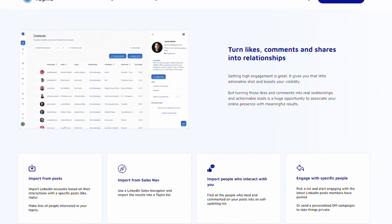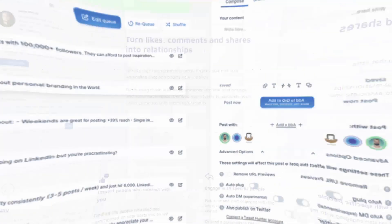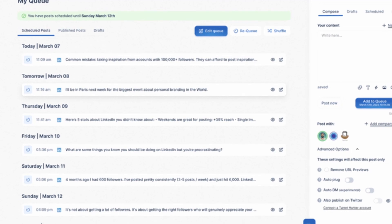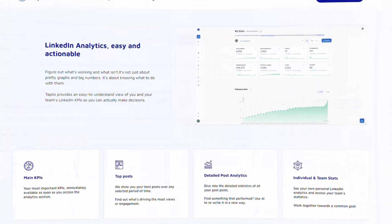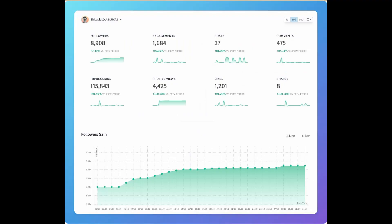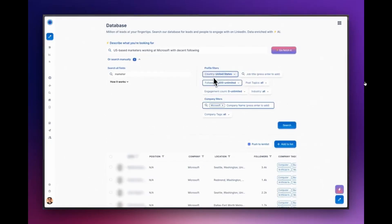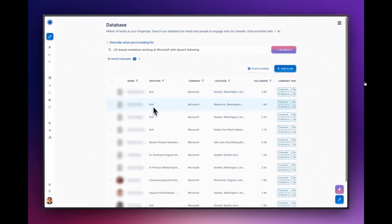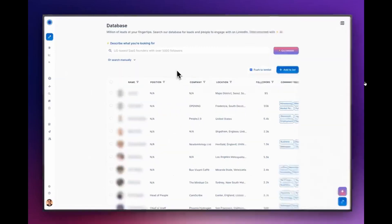Turn likes, comments, and shares into real relationships. You can use Taplio to send personalized messages, find common connections, and stay up to date on their latest activity. Track the performance of your posts so that you can see what's working and what's not. You can see how many people are seeing your posts, who is engaging with them, and what kind of content is resonating with your audience. Taplio AI is a great way to save time and get more out of LinkedIn.